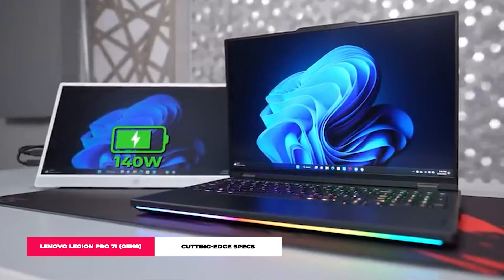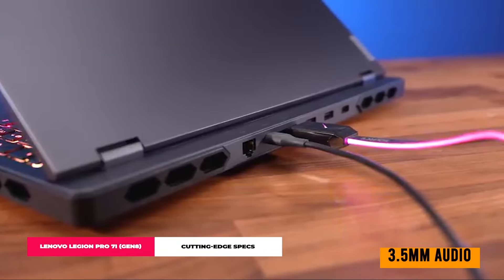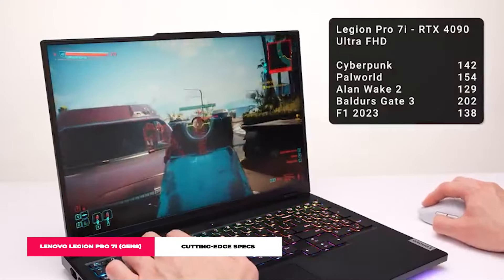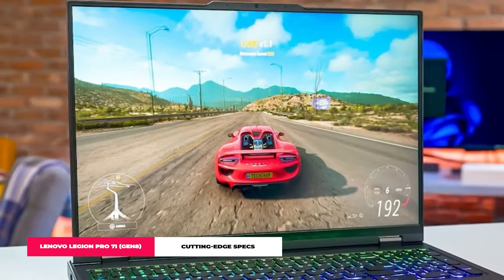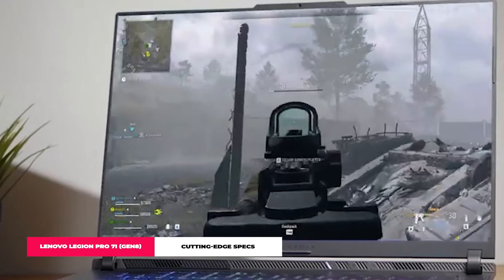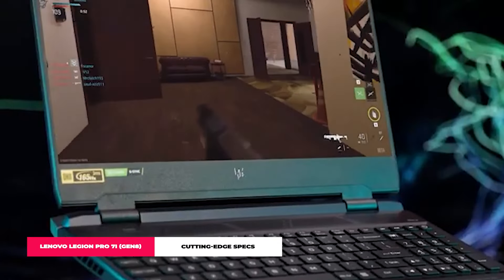It's got dual Thunderbolt 4, USB-A slots, HDMI 2.1, Ethernet, and 3.5mm audio, plus Wi-Fi 6 and Bluetooth 5.1. Stay connected seamlessly, whether you're battling dragons or editing videos. The Lenovo Legion Pro 7i isn't just any gaming laptop — it's the king of the hill. For those who take their gaming seriously, this is your call to arms.